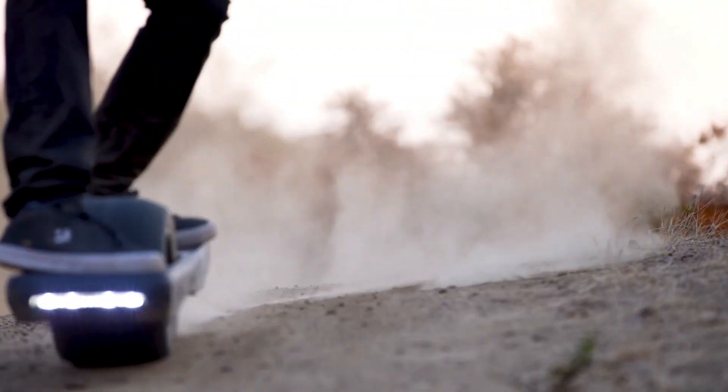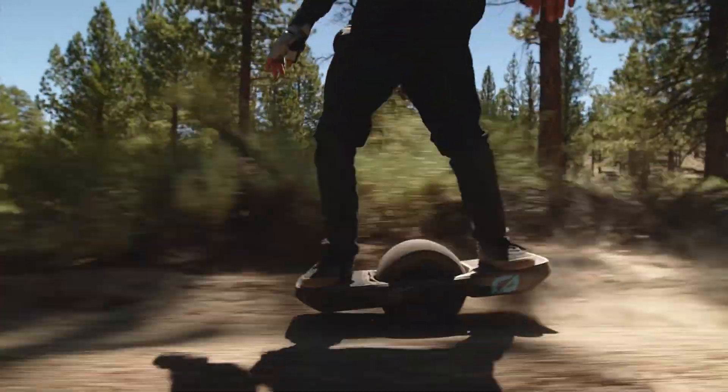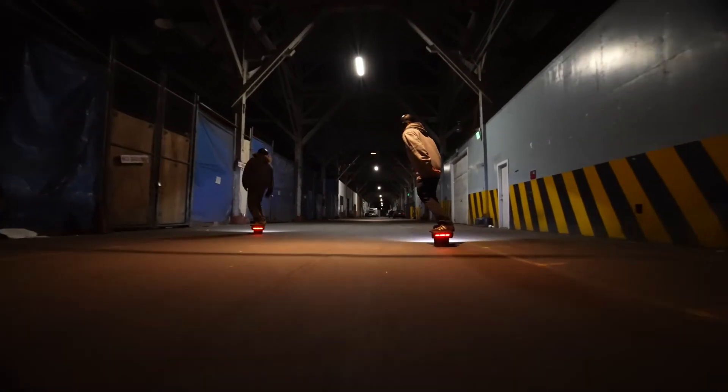Unlike traditional skateboards or scooters, the One-Wheel GTS Series provides a smooth, fluid ride that mimics the sensation of snowboarding on pavement.